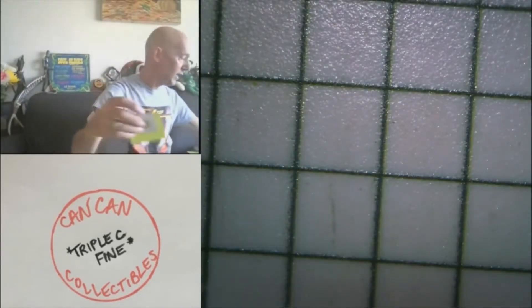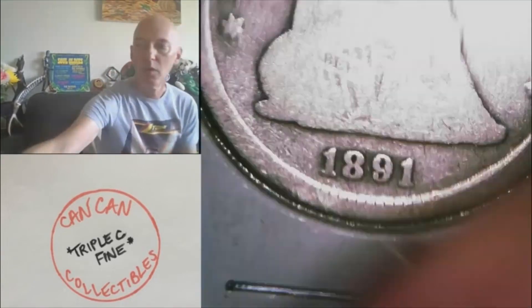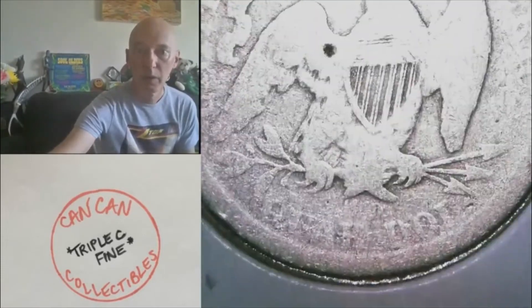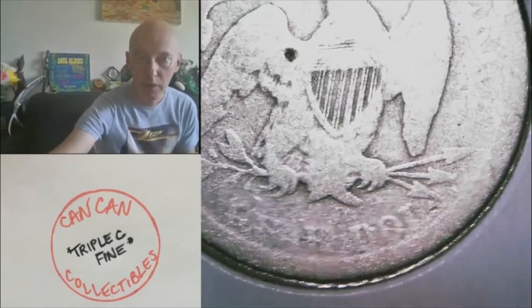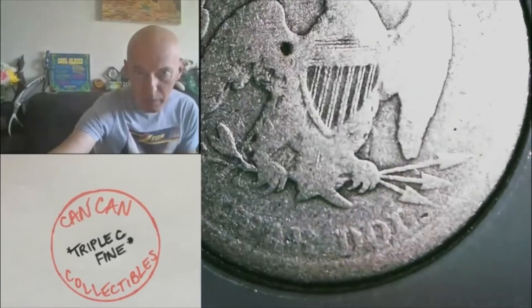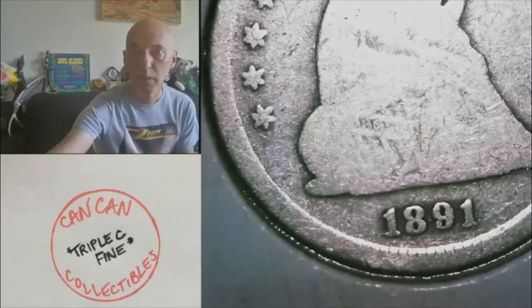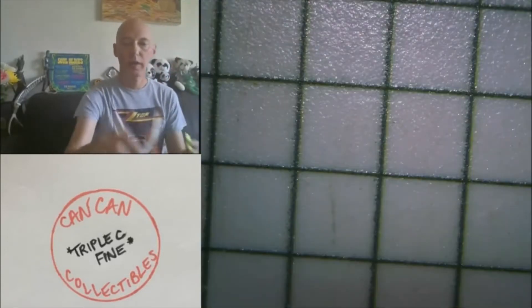Lot eighteen A: we'll bust out an 1891 Seated Liberty Quarter. A little bit of a low ball on the reverse. No mint mark. That'll be eighteen A.